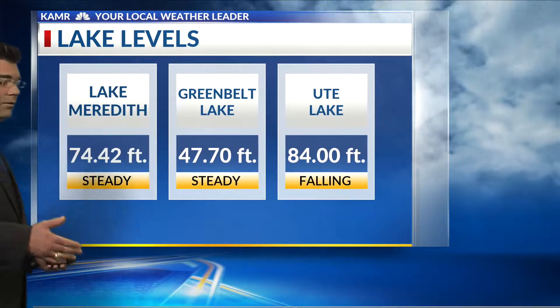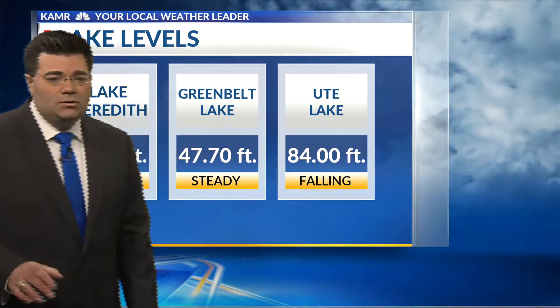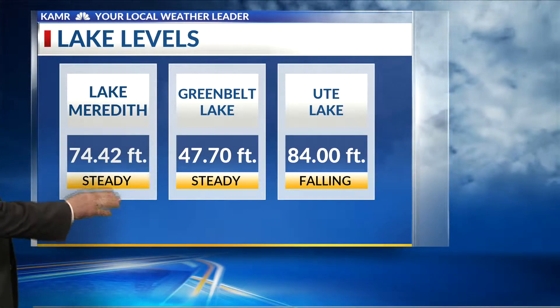If you don't already have the KMR weather app, download that to your phone or tablet and make sure the alert settings are on so you can get alerts in the middle of the night if we have storms that get even stronger.